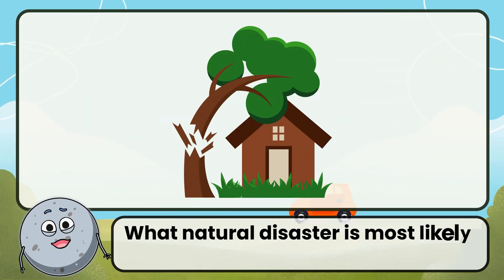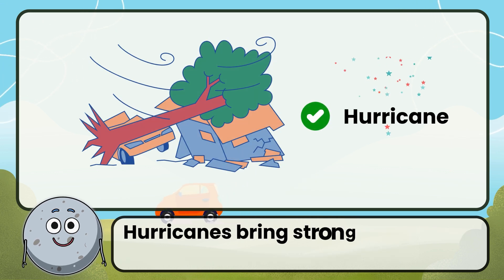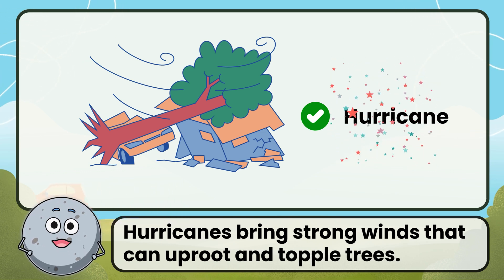What natural disaster is most likely to cause trees to fall like this? Correct. The answer is a hurricane. Hurricanes bring strong winds that can uproot and topple trees.